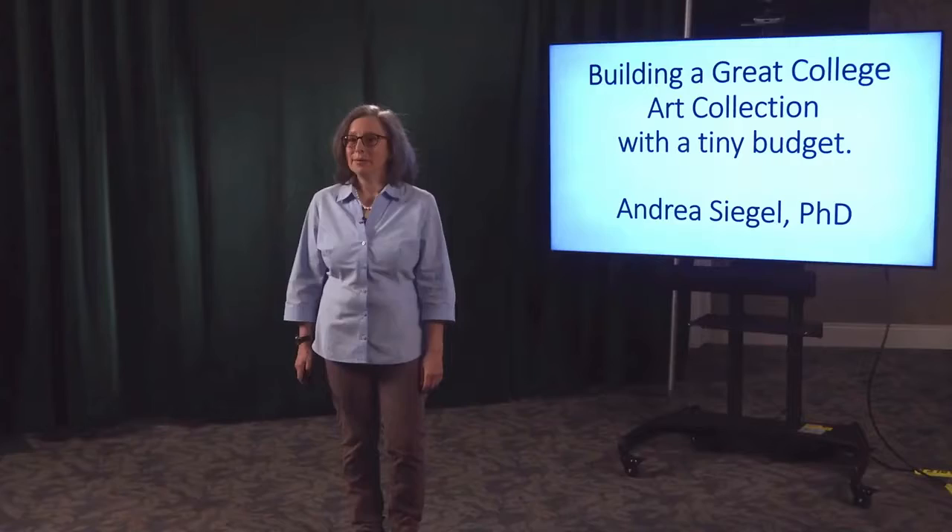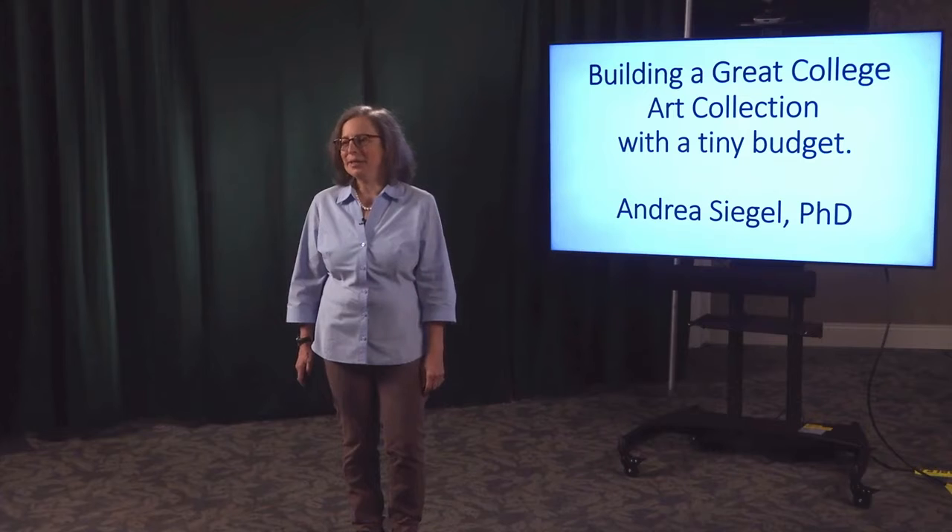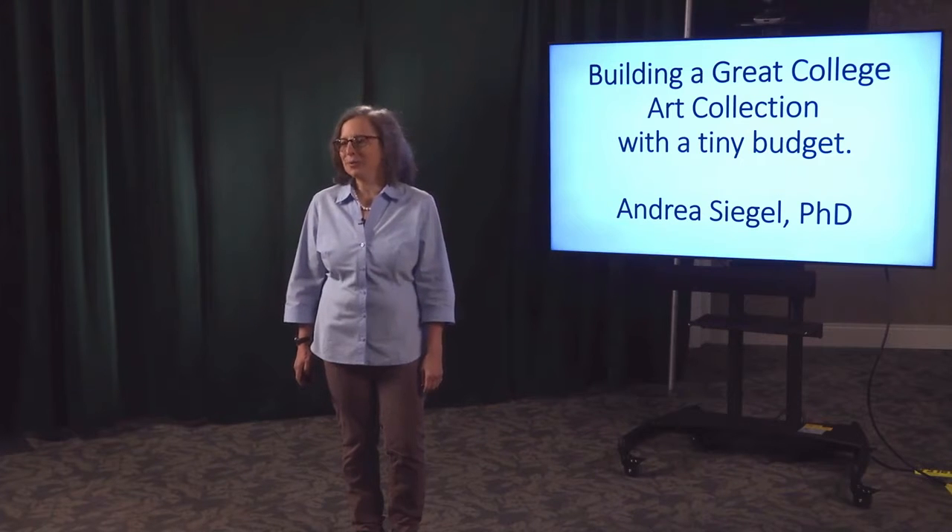America's 936 public community colleges and other schools too can become dynamic community art museums. I am going to show you why and how. I'm Dr. Andrea Siegel, and I coordinate the foundation art collection at Hudson County Community College in Jersey City, New Jersey. We're on the western side of the Hudson River behind the Statue of Liberty.